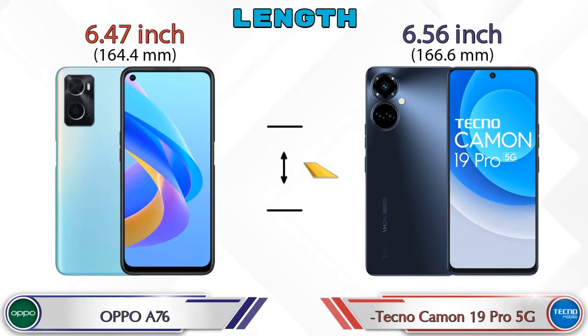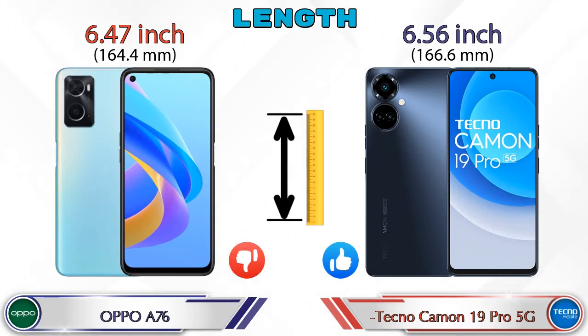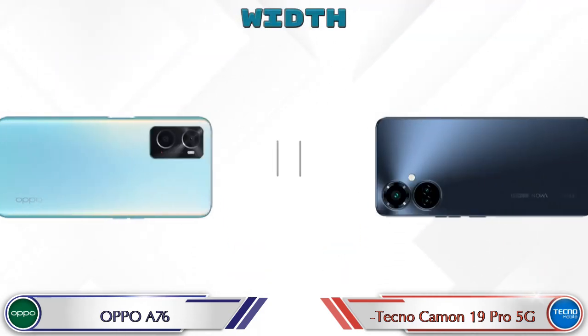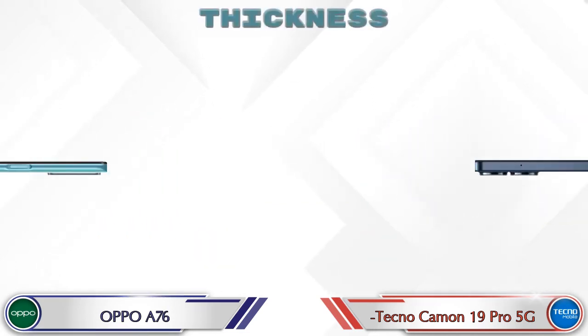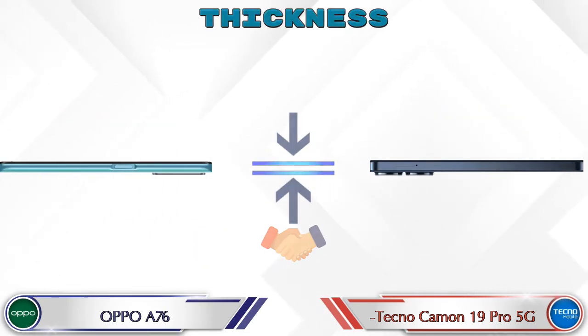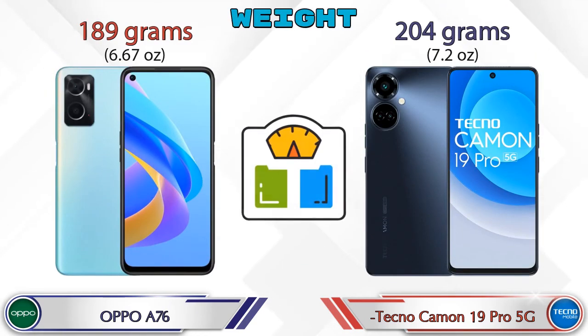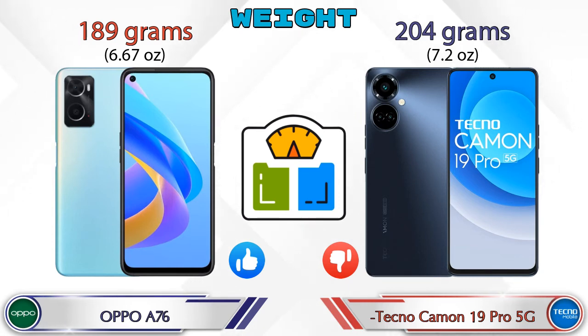Now let's check the dimensions. Length: the A76 is 6.47 inches and the Camon 19 Pro 5G is 6.56 inches. Width: the A76 is 2.98 inches and the Camon 19 Pro 5G is 2.93 inches, which is less than the A76. Both phones have the same thickness of 0.33 inches. Weight: the A76 is 189 grams and the Camon 19 Pro 5G is 204 grams, which is heavier than the A76.